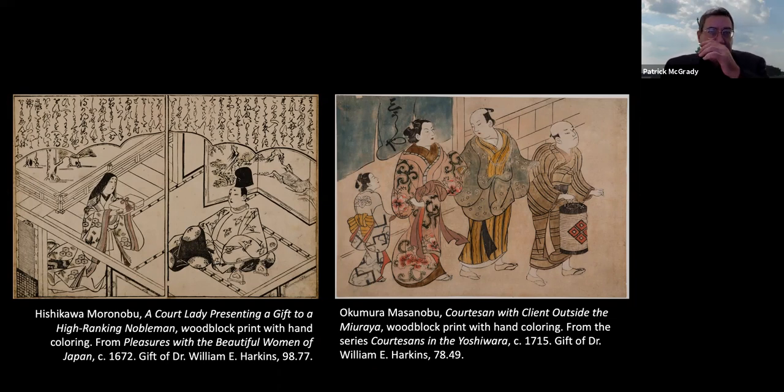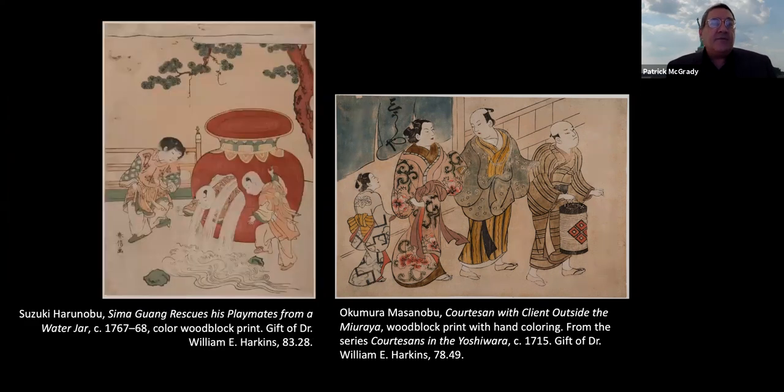Before we leave these two images, I want to note the coloring on both — they are colored by hand. On the left, even though it looks black and white, if you look at the court lady's sleeves, they have a brownish color — someone has begun to hand-color this print. All woodblock prints were black and white with hand coloring until the mid-18th century. This is an image also in the exhibition by Suzuki Harunobu: Sima Guang Rescues His Playmates from a Water Jar, around 1767–1768.